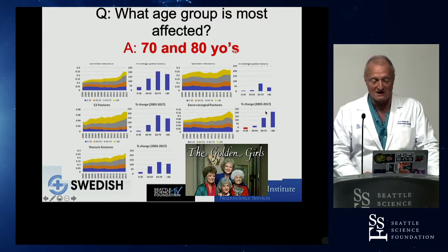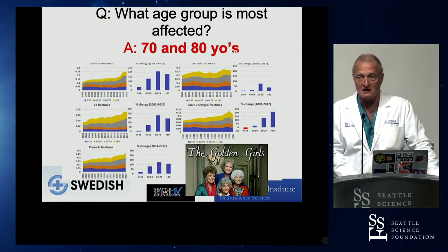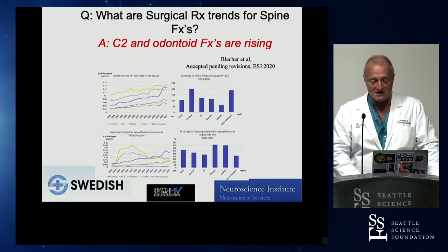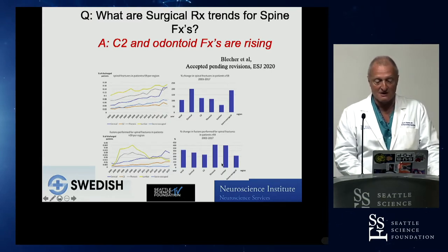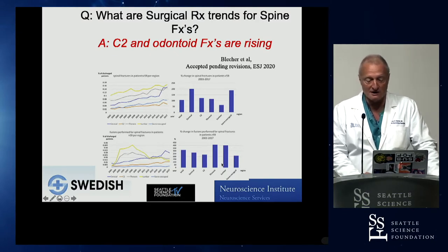There's no question that the 70 and 80 year olds get spine fractures, which are now in Washington State one of the most problematic fractures. When we looked at which neck fractures were most common, they revolved specifically about the second neck vertebra and the odontoid — cervical two and odontoid fractures are clearly on the rise and are a socioeconomic problem.